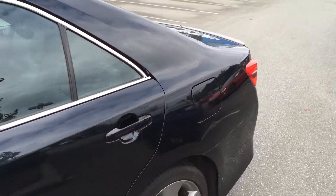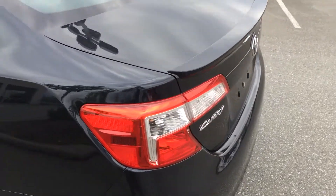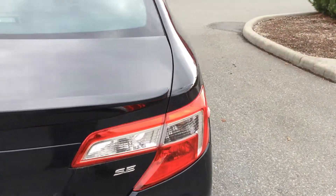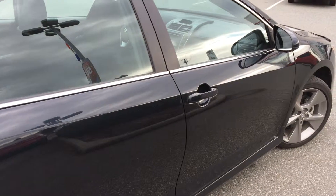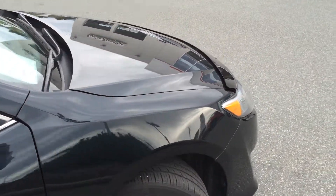It is accident-free. The CarProof Vehicle History Report is available for you on our website at www.valleytoyota.ca. We encourage you to go there, look up the listing for this 2012 Camry SE, click on the CarProof logo and it will give you access to the report free of charge, and also without supplying us your email address.